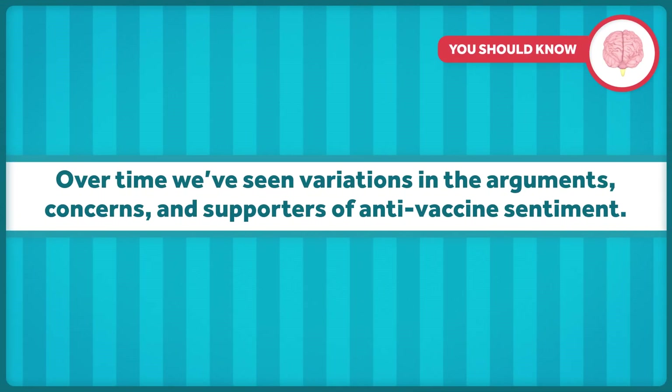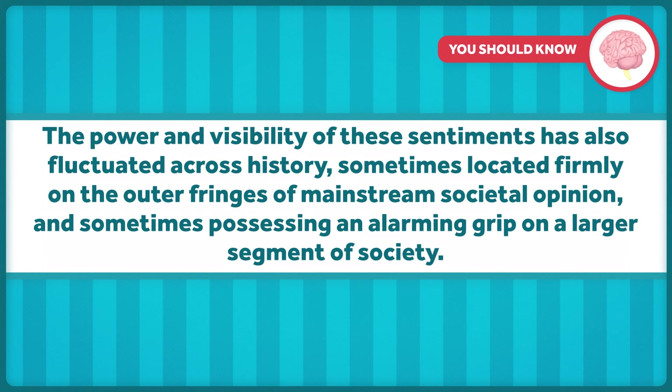Over time, we've seen variations in the arguments, concerns, and supporters of anti-vaccine sentiment. The power and visibility of these sentiments has also fluctuated across history — sometimes located firmly on the outer fringes of mainstream societal opinion, and sometimes, like now, possessing an alarming grip on a larger segment of society. The evidence is so clear on the utility and overall safety of vaccines, especially when weighed against the safety of the diseases they prevent. Unfortunately, nuanced information is easily twisted to play on the fears of even extremely rational people. This has certainly occurred with the COVID-19 vaccine, and that's what we'll be focusing on in next week's episode, the last of this series on vaccinations.